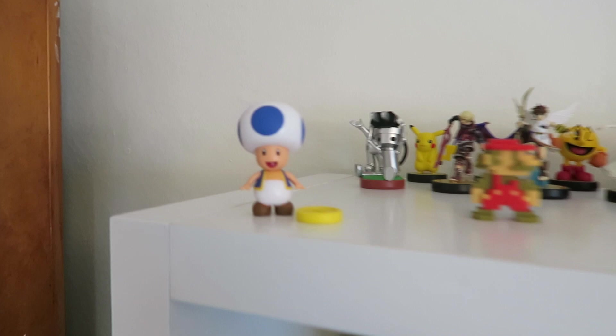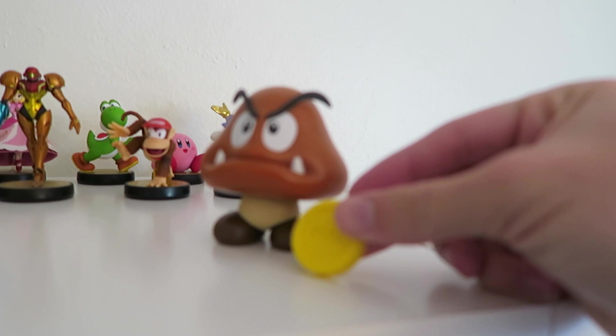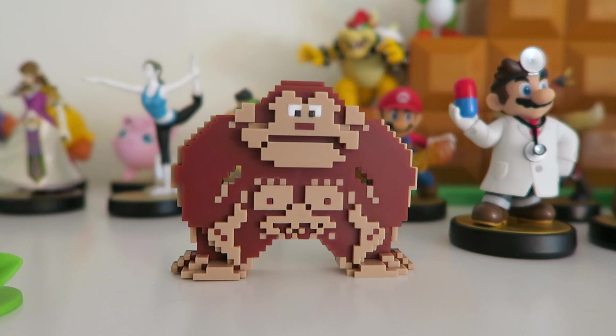Here's Toad, Fire Mario, and a Goomba. Two of these items came with a coin each, which I think is pretty cool. I got the fire mushroom with Fire Mario, which makes sense. And finally, I really enjoy these 8-bit collectibles of Mario and Donkey Kong — they just look awesome.